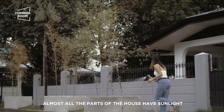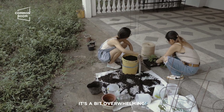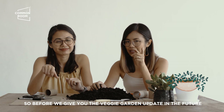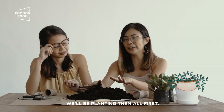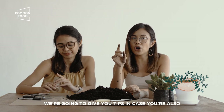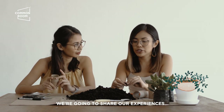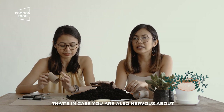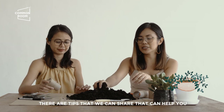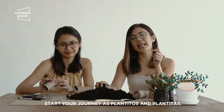Where are we going to put all the plants? So before we give you that veggie garden update in the future, we're going to give you tips in case you're also thinking of having your own indoor garden. We're going to share our experiences. In case kinakabahan rin kayo with your own indoor gardens, may mga tips that we can share to help you start your journey as plantitos and plantitas.